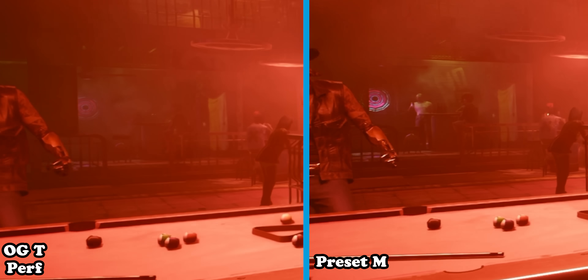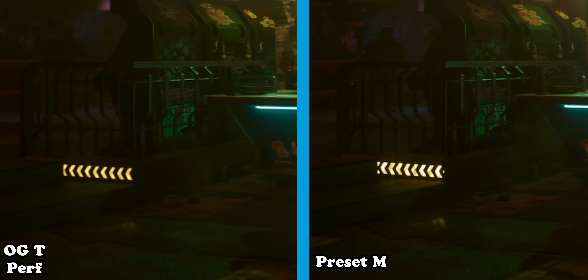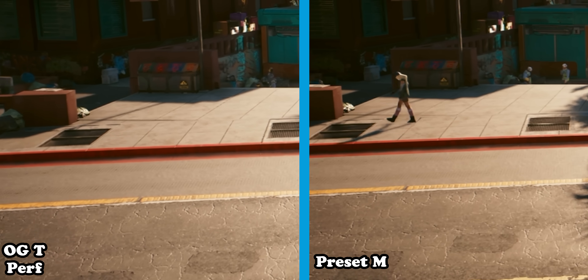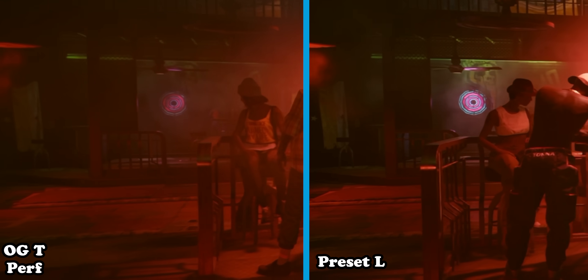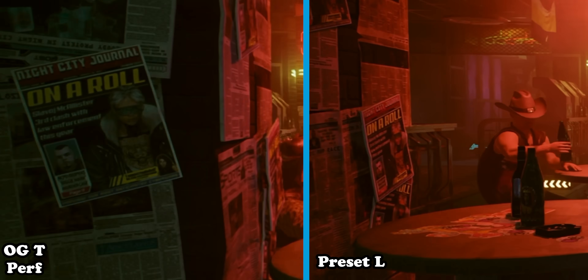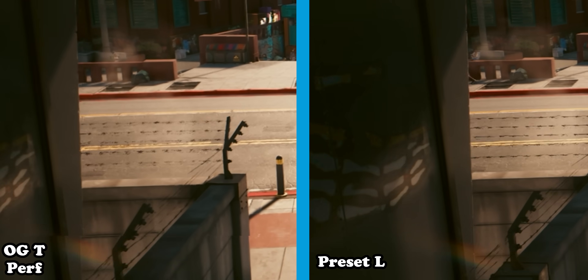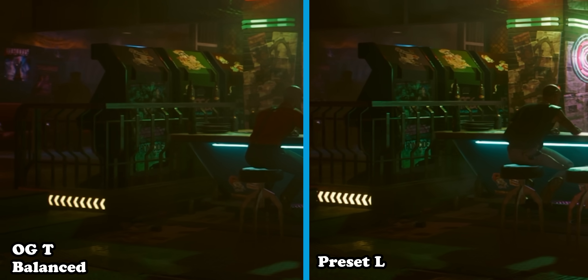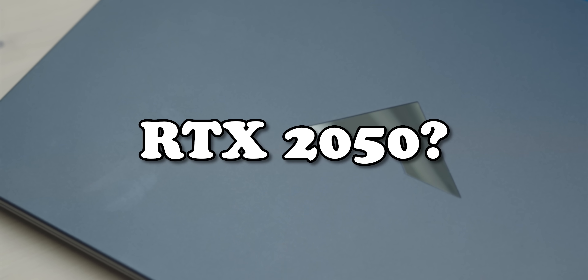That performance hit on a 50-series card does not bode well for the 2050. In terms of image quality, Preset M looks a little bit better than the original Transformer model — a bit sharper, flickering on lights is better controlled, and fence smearing is slightly improved. It's definitely an improvement, but not as big a jump as the original Transformer model was. Preset L shows a noticeable increase in low-level detail perception, making it feel a lot less like aggressive upscaling — which is really cool — but it still struggles with fence smearing and costs quite a lot of performance. Interestingly, when dropping the original Transformer to balanced to match Preset L's frame rate, Preset L still has the edge and looks a bit better, even though it's running at a lower resolution.